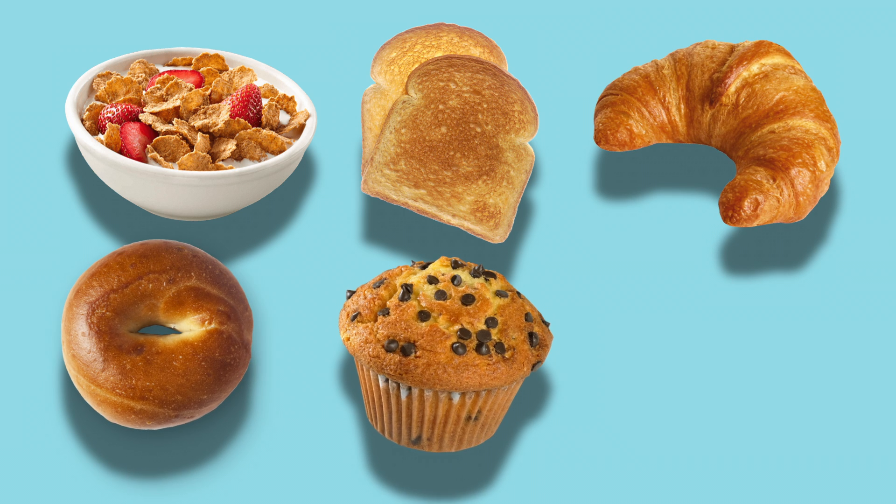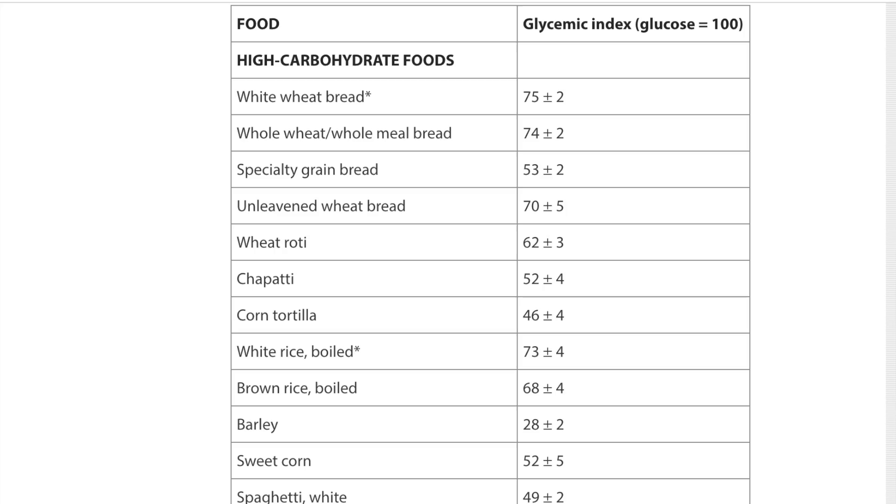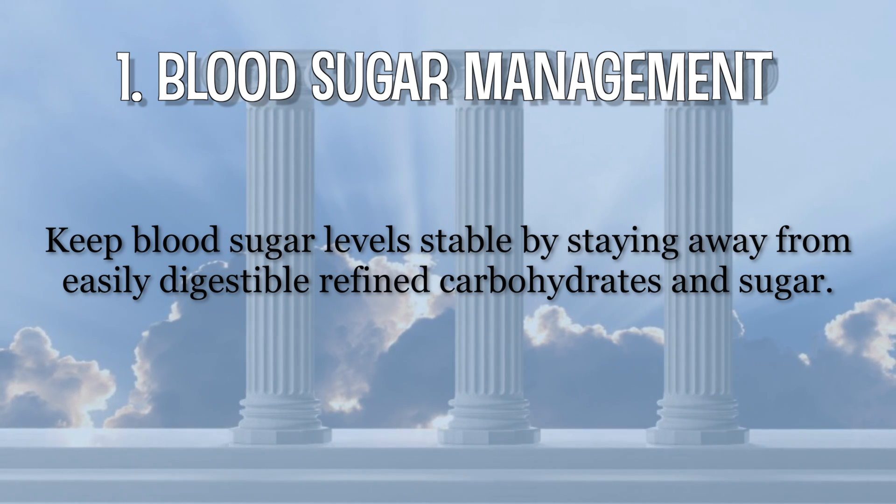Interestingly, many people start their day with this energy roller coaster all the time — the most popular breakfast foods are mostly refined carbs after all. People have different insulin responses to different foods. Studies have shown that some lucky people can eat a cupcake and get only a moderate insulin response, while others get a massive insulin response from even slow-digesting carbs. You really have to pay attention to how foods make you feel, as everybody reacts differently. For a general idea of how different carbs are likely to affect blood sugar levels, we can look at the glycemic index. Research says that consumption of anything listed as a high GI carbohydrate may increase hunger and promote overeating relative to lower GI items. Pillar number one: manage your blood sugar by staying away from refined carbs and simple sugars.